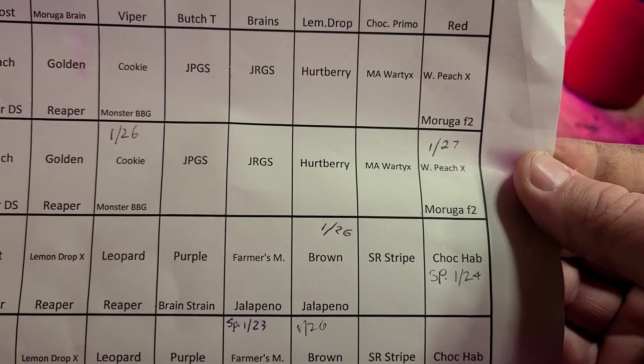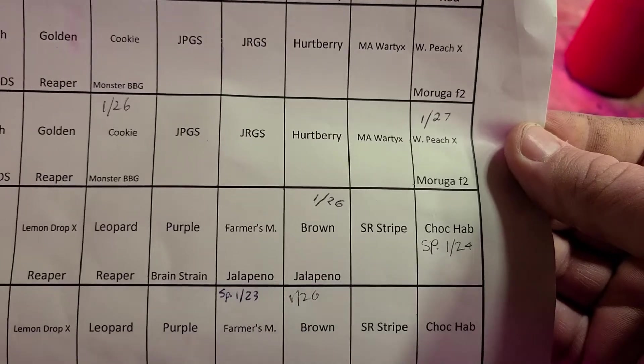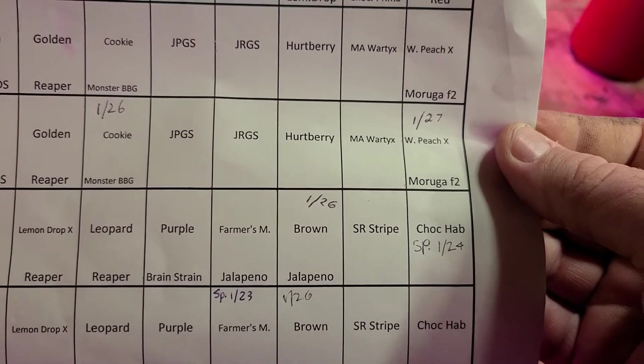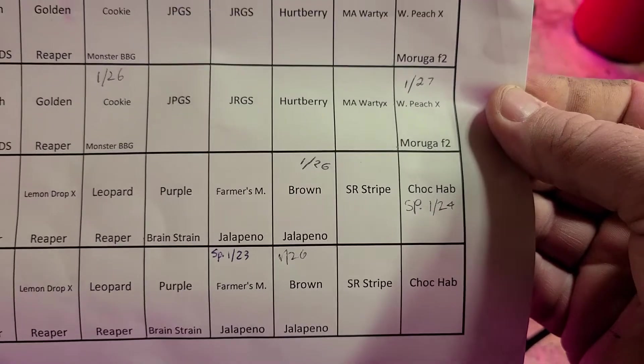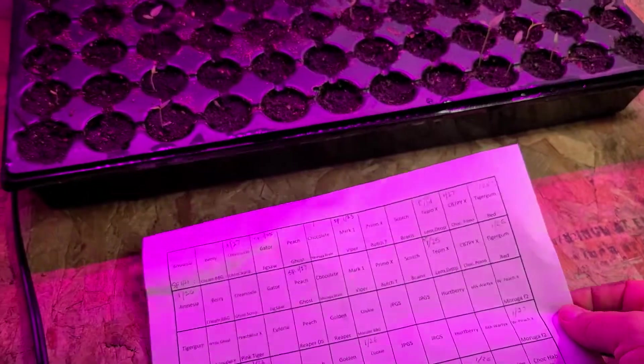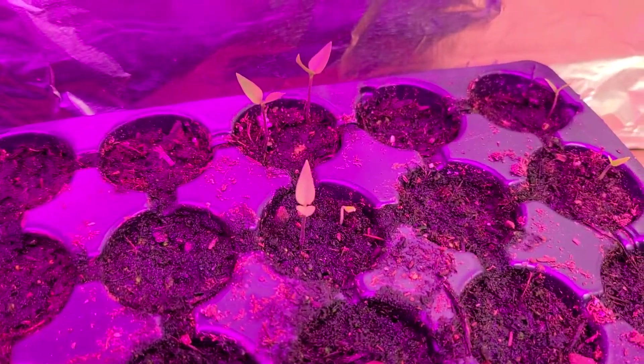Right before it ripened up, so it ripened up in my grow room in just a vase of water. We already got a seedling popping up for that, so that's exciting — it's an F2. Chocolate habanero too. So yeah, a lot of activity. The teppan times lemon drop, all four already popping up.